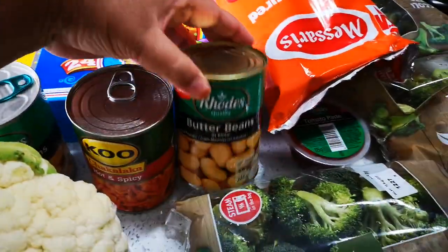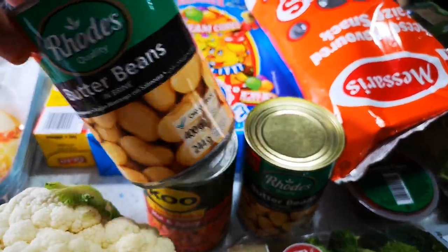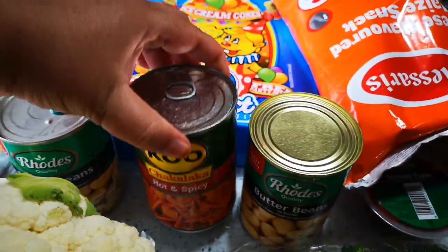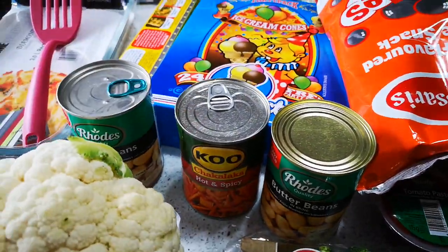Then I have some butter beans — I always keep butter beans, it's just my go-to beans for quick meals. I've got some chakalaka, and I think I'm gonna make a vase with either mash or pap — I'm not sure yet.